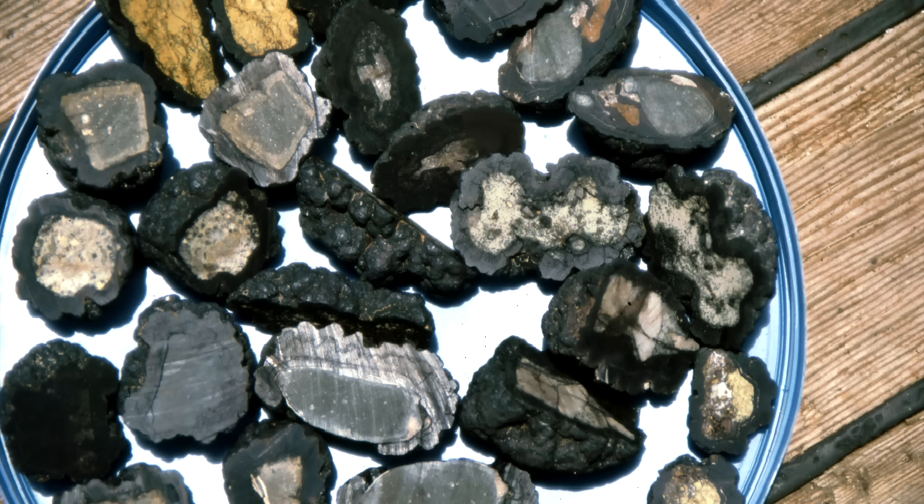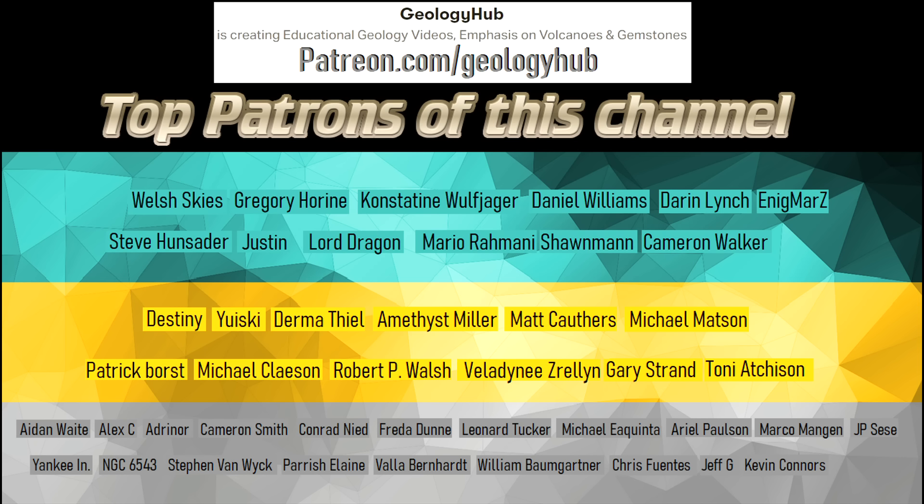Although it may one day be economic to mine the many billions of tons worth of manganese nodules, a profitable extraction method has yet to be found. I hope that you enjoyed this video! If you would like to request a specific topic, please leave a comment below. Additionally, if you would like to support this channel, consider becoming a patron on Patreon!